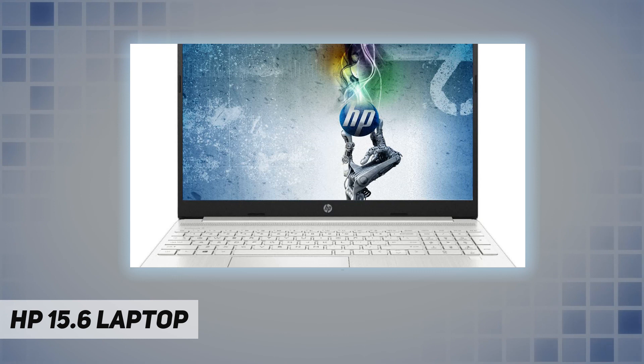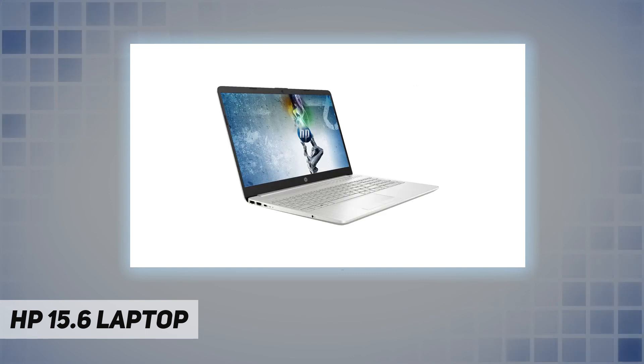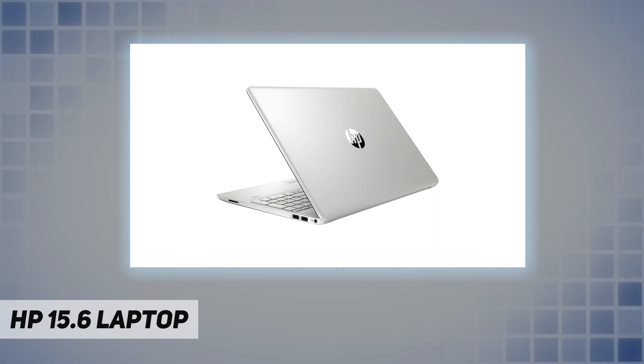Optical drive: no. Fingerprint reader: yes. Display: 15.6-inch diagonal FHD IPS micro-edge anti-glare, 250 nits, 45% NTSC. Connectivity: 802.11 a/b/g/n/ac Wi-Fi and Bluetooth 4.2 combo. Audio: dual speakers. Keyboard: US English non-backlit full-size keyboard.